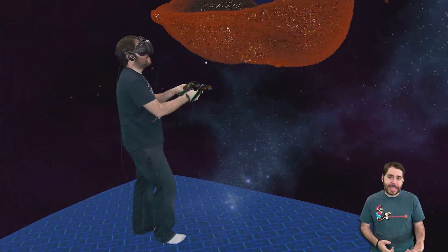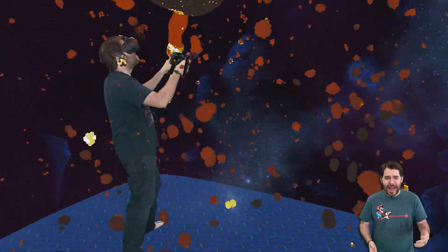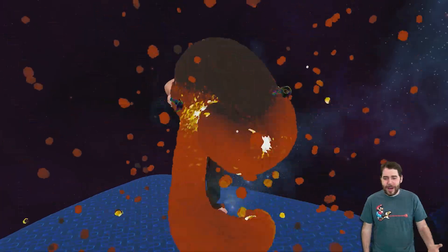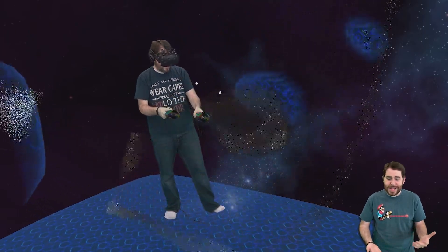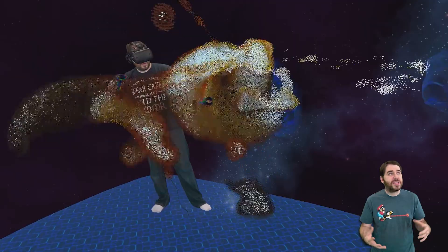I enjoy this for what it is. It is just a simple toy where I can get in, relax — nothing stressful. I'm not having to fight zombies, not having to fight through a horde of enemies. I can just move particles around. There's a time and a place for that. Whenever I get home tired after work, I may not want to swing a sword. I may just want to have things floating around me, and that should be good enough.